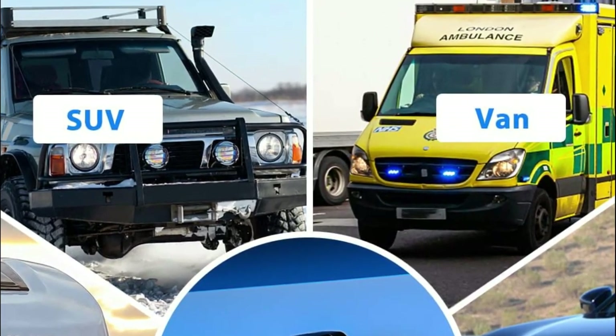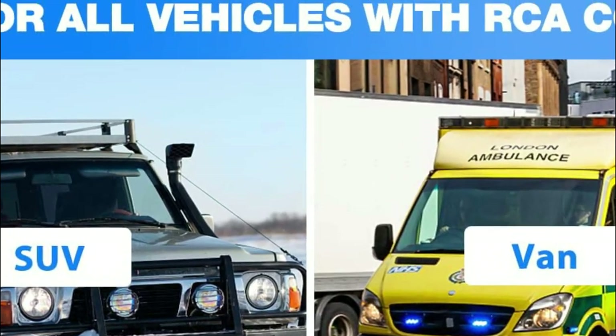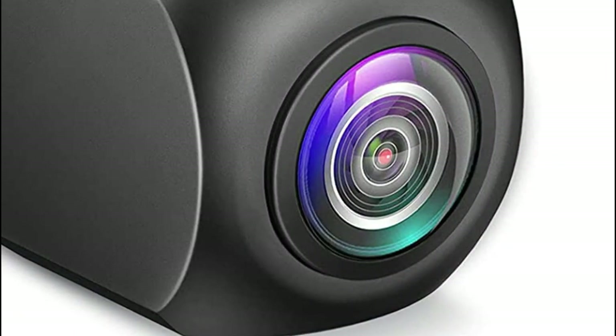Compatible vehicles include trailers, trucks, RVs, pickups, vans, SUVs, and campers.